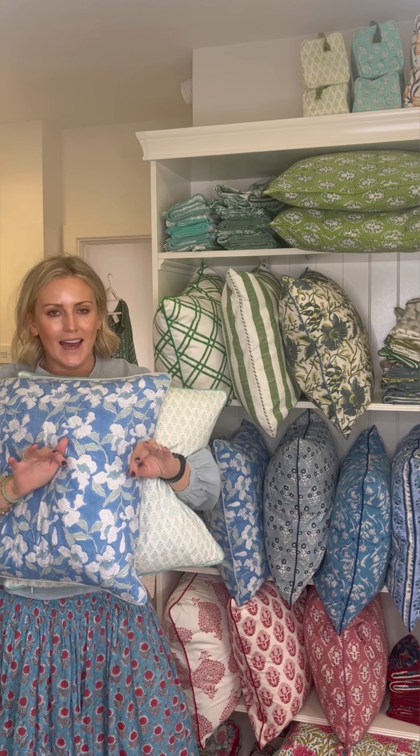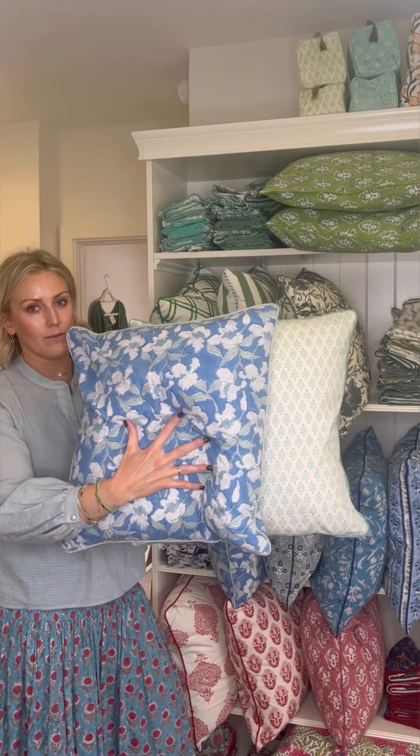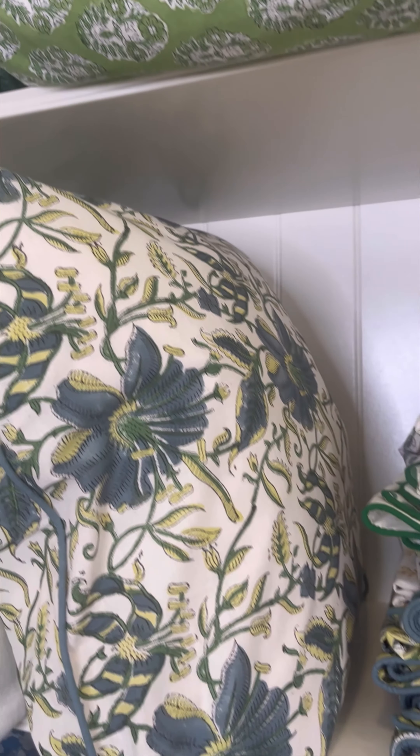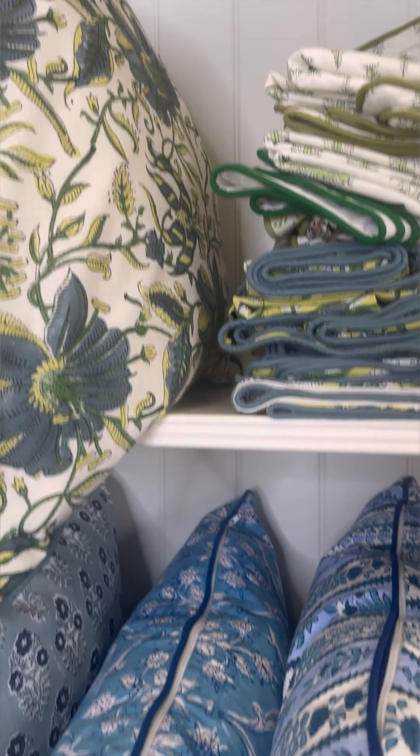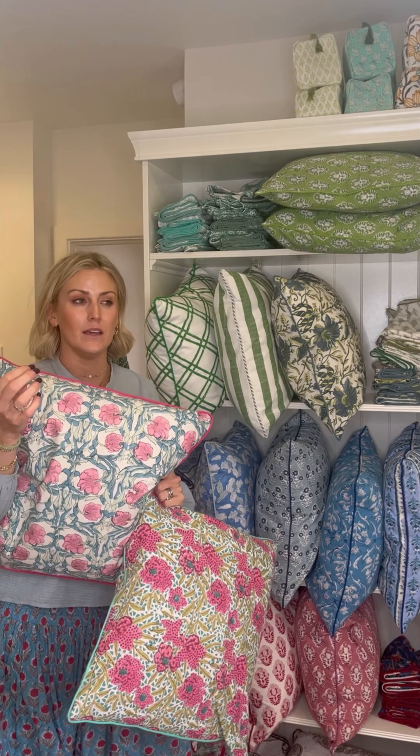For instance, this orchid print is absolutely gorgeous — it's got a little leaf in the print that is slightly turquoise. So with the turquoise Sophia it looks absolutely fab, really really gorgeous together. I think these two have a really calming vibe to them and look gorgeous in a bedroom.